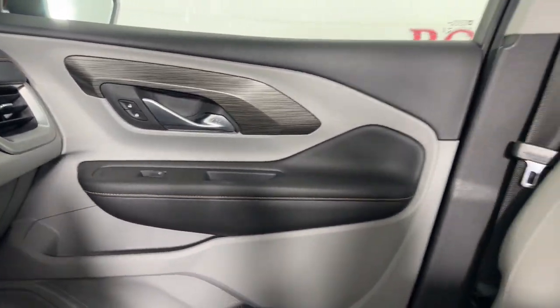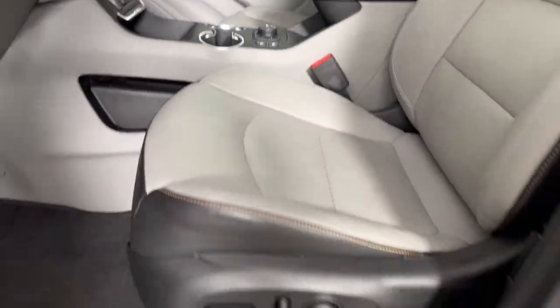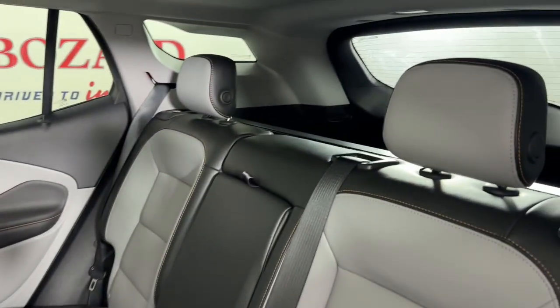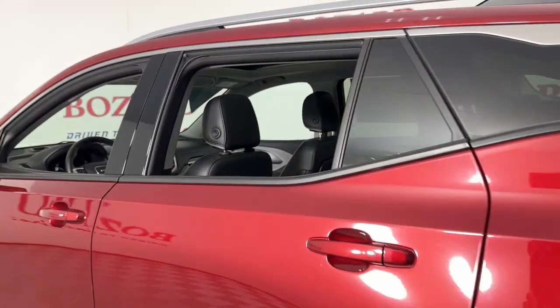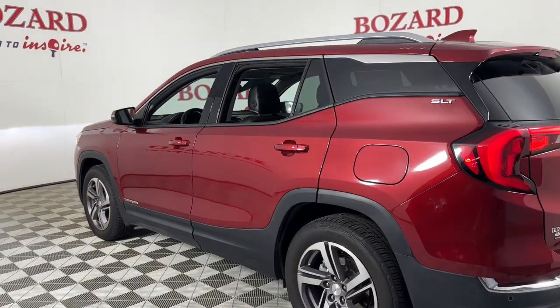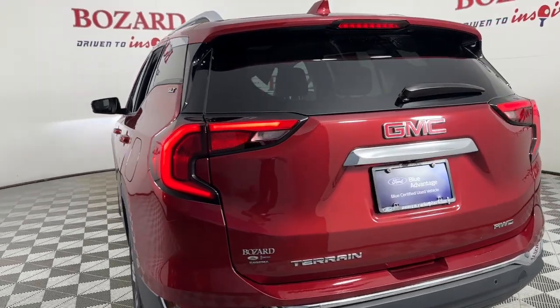Heated steering wheel, Apple CarPlay and/or Android Auto, pre-collision system, Lane Departure Warning, Hands-Free Lift Gate, Navigation System, Keyless Entry, Sun Moonroof, Power Passenger Seat, Lane Keeping Assist.